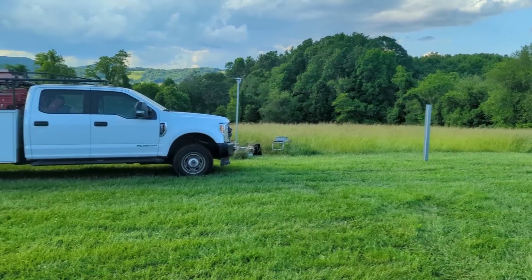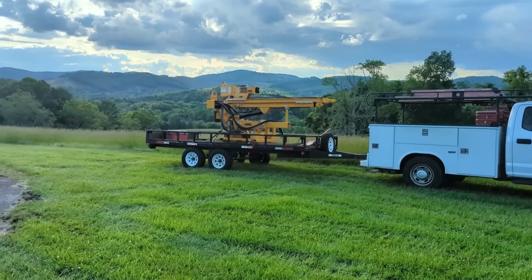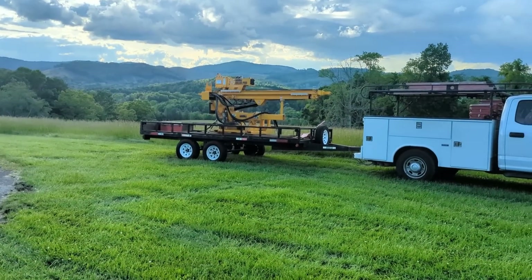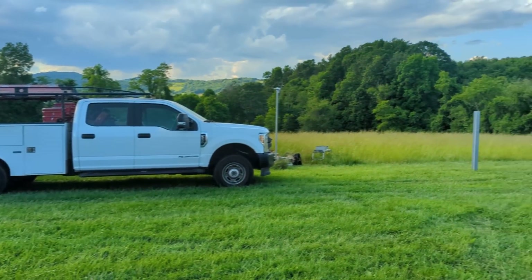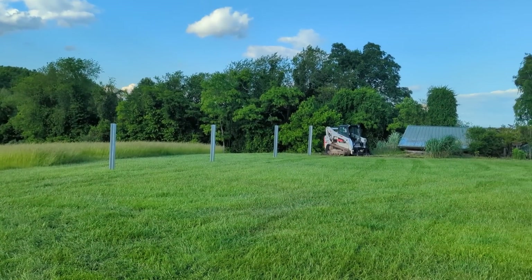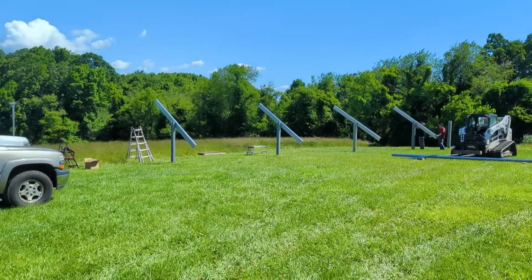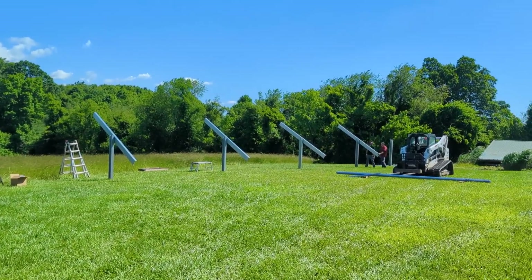We're heading to the hotel for consultation time. We're going north to Virginia to get a hotel — can't find one around here. Starting off today, we got our hot shot, got all the materials delivered. They're about to turn around and head out to our next job.